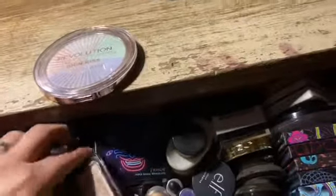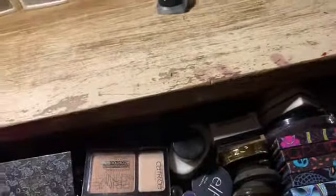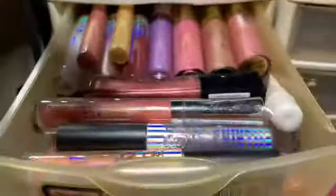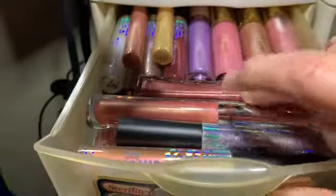I saw some of this stuff when Jason was picking out my makeup. I'll organize this back in a minute but I've got to get it to shut without breaking anything. In here is mostly lip glosses - we've got the Milani, the ColorPop. Underneath here is the Morphe. Then we have Buxom, L'Oreal.